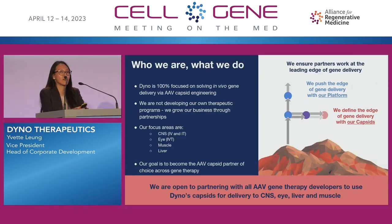I'm excited to talk to you today about Dyno Therapeutics. At Dyno, we are focused on our mission of solving in vivo gene delivery, and we are unique in the sense that we are not focused on producing our own therapeutic products, but actually focused on a business model that is partner-centric. What that means is that we are here to enable you all as gene therapy developers.